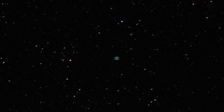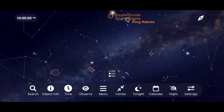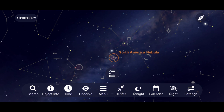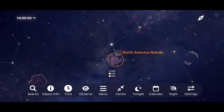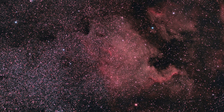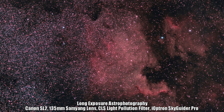As we move away from the constellation Lyra, we come across a target that in my experience is primarily going to be one for those of you doing astrophotography. I've never seen it visually, but I've been able to take some really nice images of it using long exposure astrophotography and my DSLR camera. Right near the star Deneb is where you will find the North America Nebula. Shooting it with a CLS light pollution filter and my Samyang 135mm lens brought out the beautiful faint details of this emission nebula that covers a part of the sky larger than four full moons.